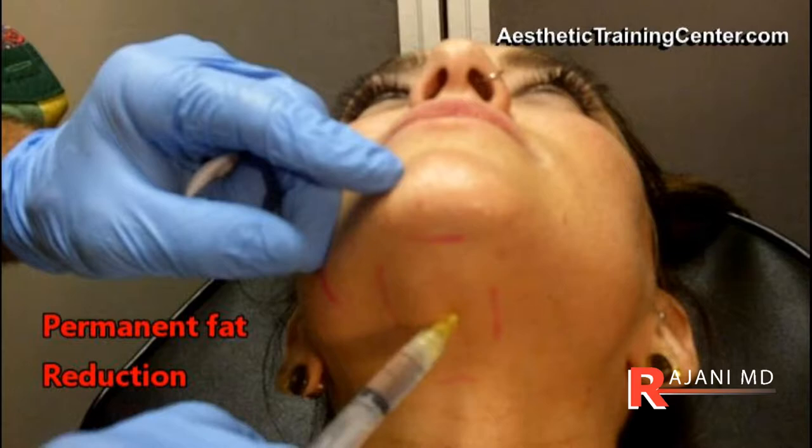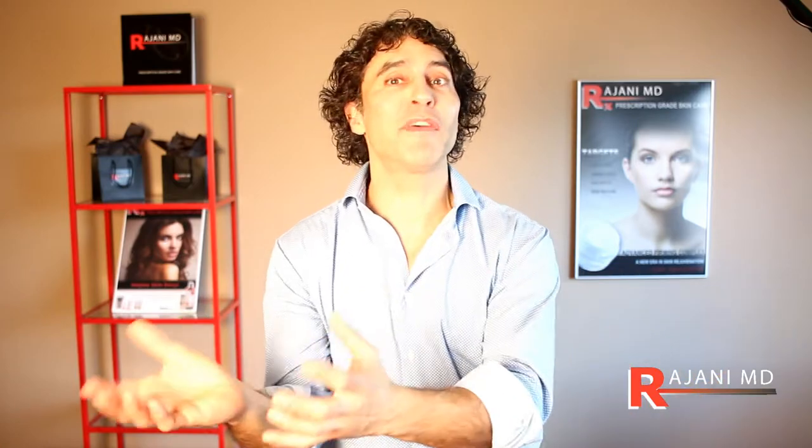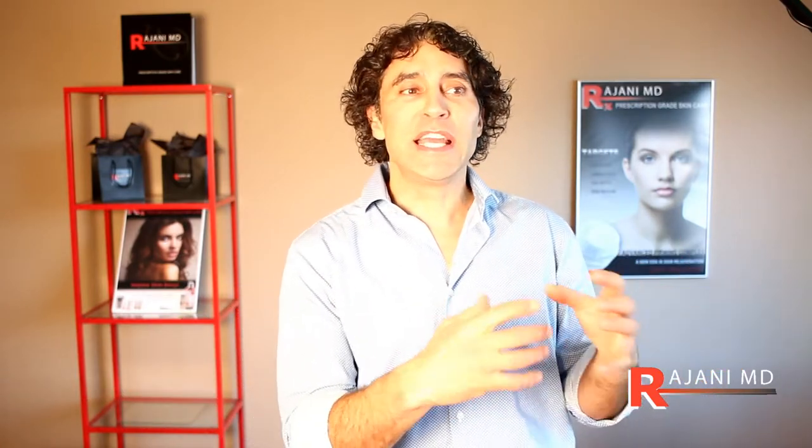The question always becomes: if it's removing fat from the chin, why can't we use it everywhere? Well, in a sense you can. If there's a fat cell and we inject this product, it essentially explodes the fat cell, it dies off, and it's permanent — so that's a good thing.